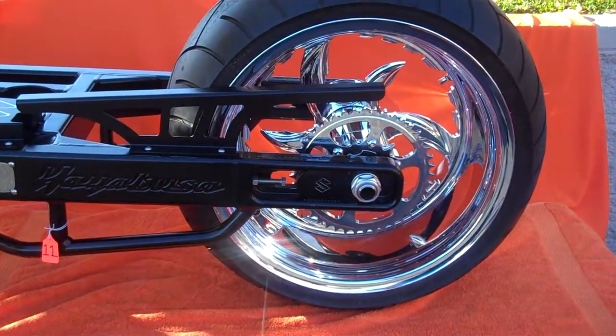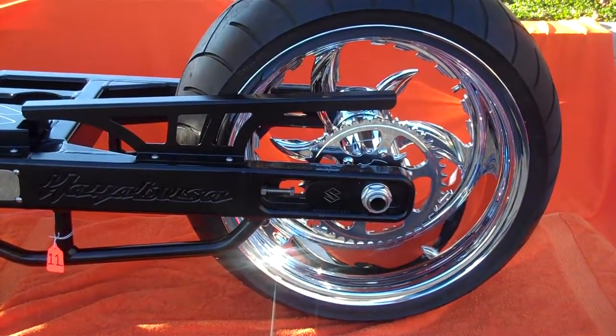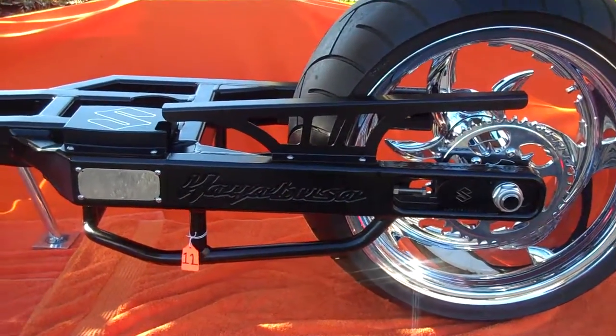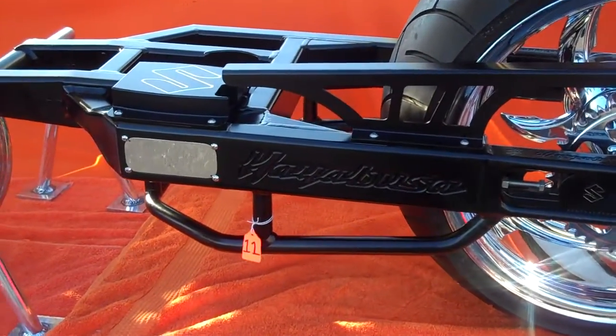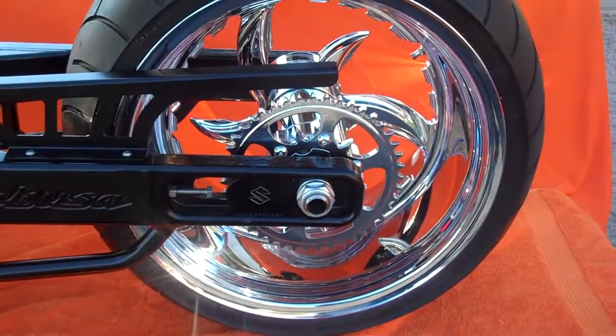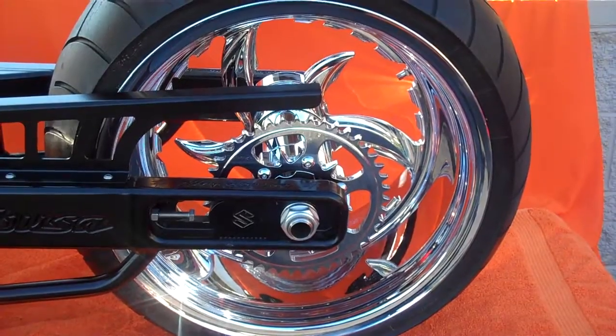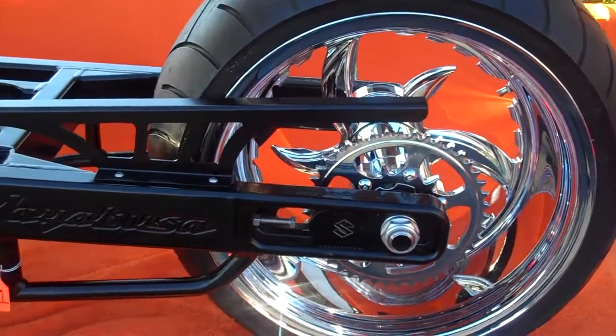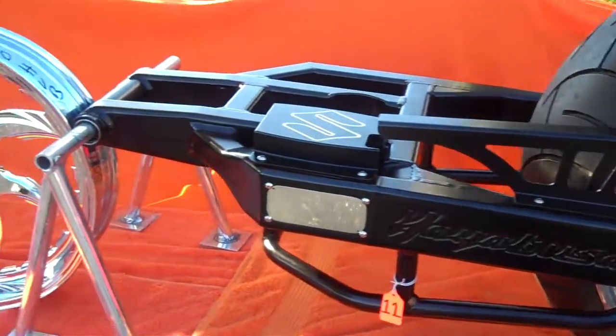All things chrome, got it going on. We got a 300 fat tire, black, Hayabusa engraving on the side of the arm, S cover, chain guard, chrome sprocket, 300 Havoc wheels, 300 tire, matching front wheel.